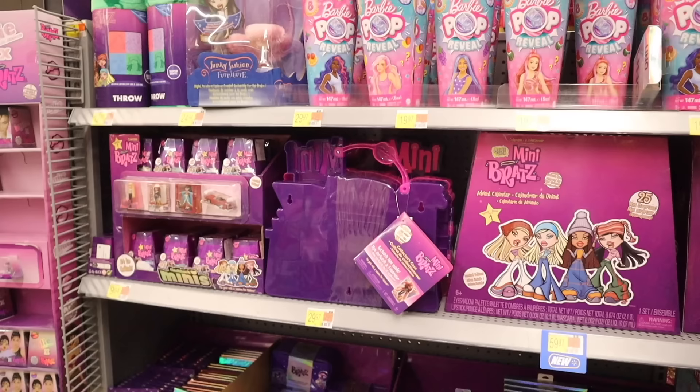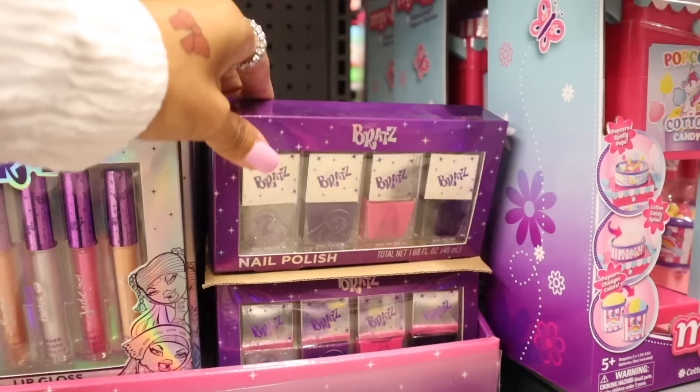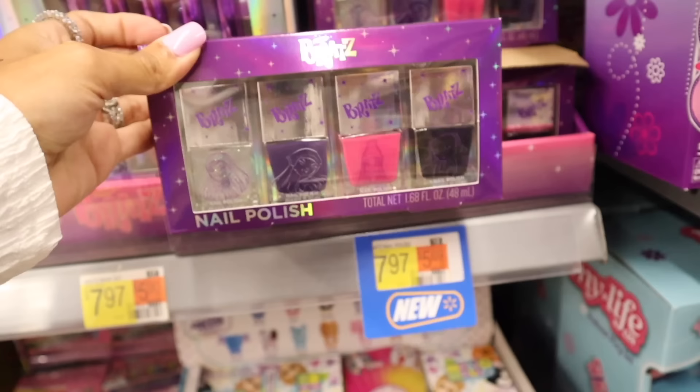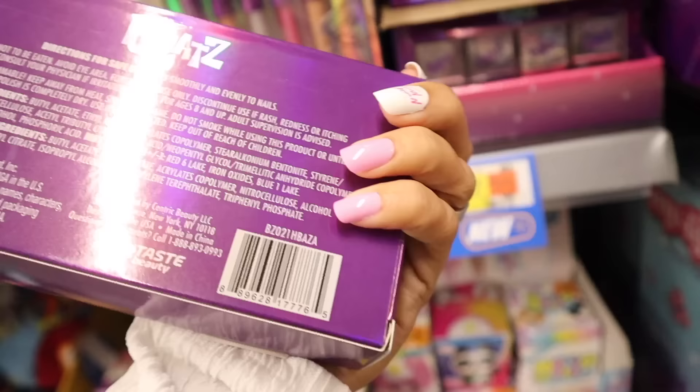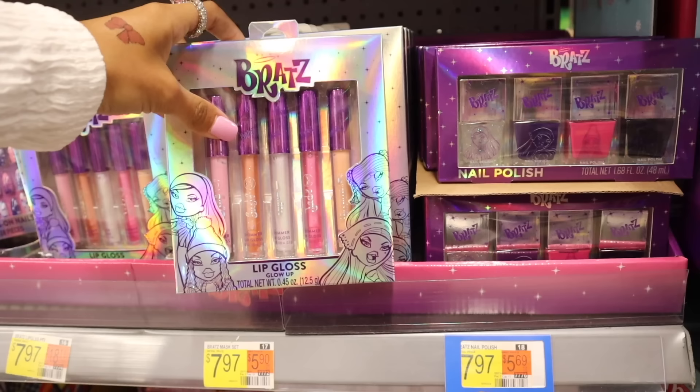We just made it to the Bratz gift sets and everything is so cute. All the way down here they have the cutest nail polish set — you get four nail polishes. I love the lid; I want to get this one for display on my vanity and it's only eight dollars. You get a clear glitter topper, a purple one, pink, and also black, which is so cute. Right next to it they have the Bratz lip glosses, also only eight dollars — you get a matte pink one, a clear glitter gold one, a silver glitter one, pink glitter, and a cream color one.